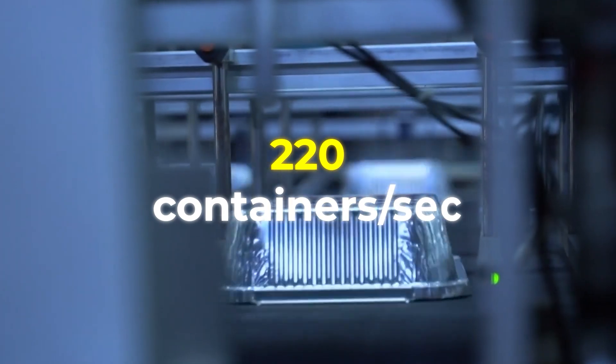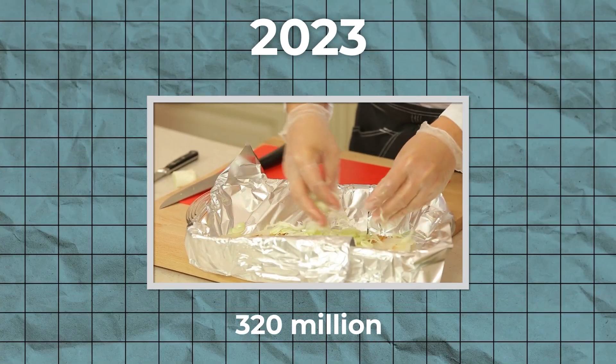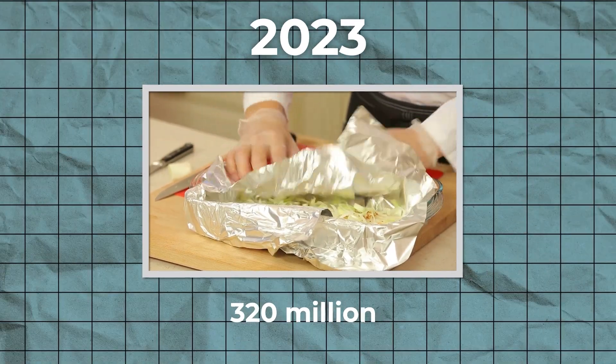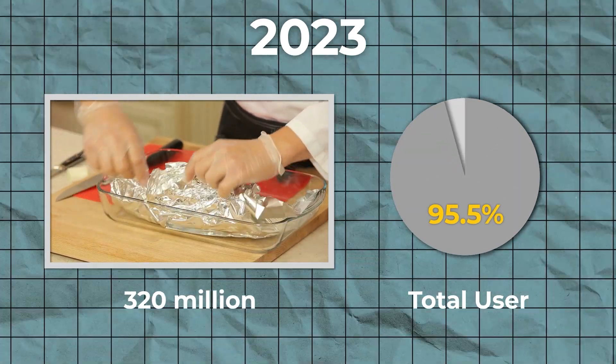This production rate nets to 220 containers produced every second. According to 2023 data, about 320 million Americans use aluminum foil every year, which is 95.5% of the total population of the country.